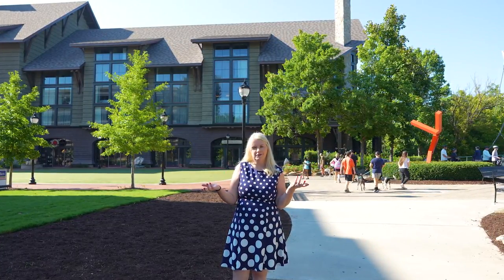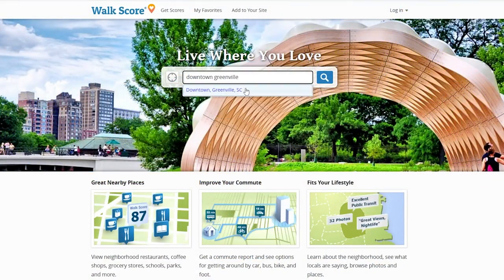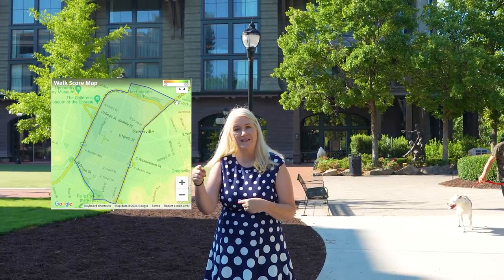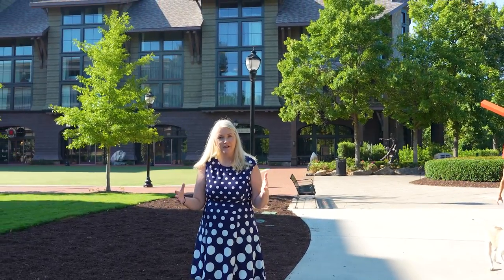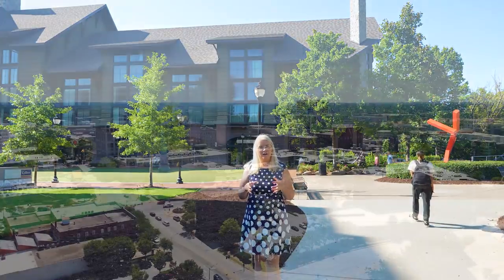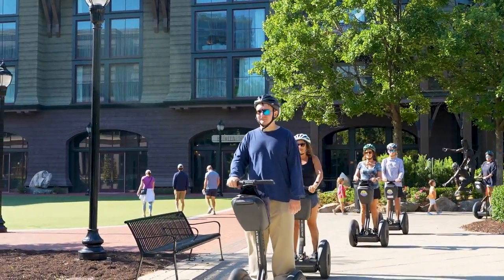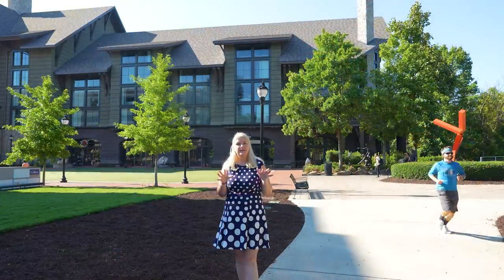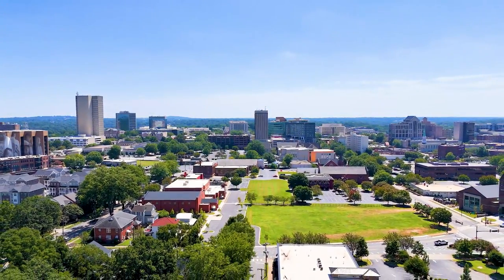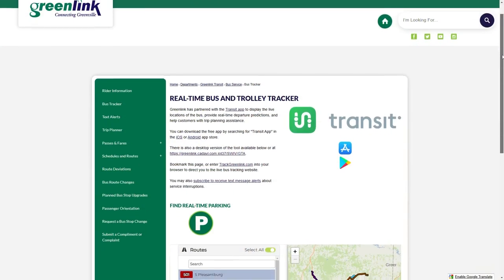Our first stop is downtown Greenville. Walkscore determined the neighborhood boundaries starting at McPherson Park, coming down Academy, cutting across on East Broad, and coming up on North Church to hit Park Street — a large area that earned a walk score of 80. That is huge. This covers what most of us think of as downtown: Falls Park, the Liberty Bridge, Main Street, and McPherson Park. The downtown area has its own public transportation with buses and a trolley system. Buses cost only $1.50 while the trolley is free.